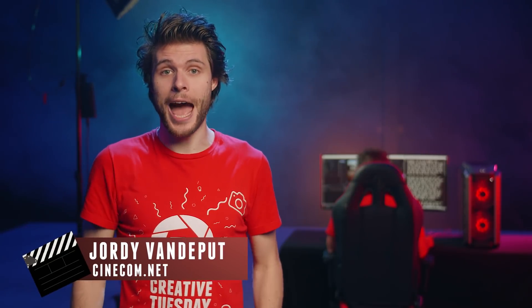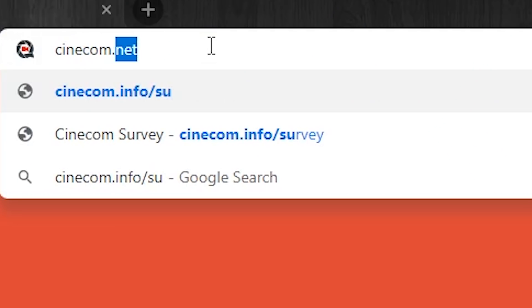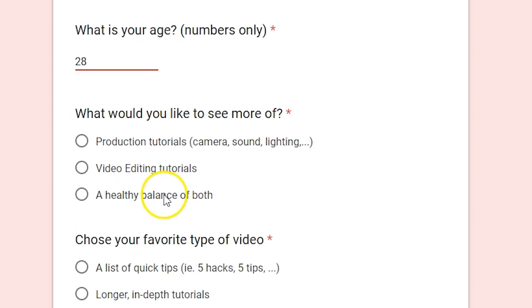Big news, guys! A lot of things are currently happening at Cinecom, but it's all positive. One of the things we're currently working on is to make better content for you. That's why we've put up a survey, which you can find a link to in the description below. This survey will help us better understand who you are and what you want to see on this channel.